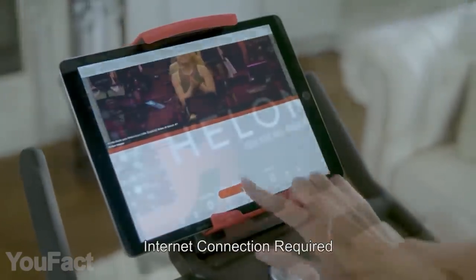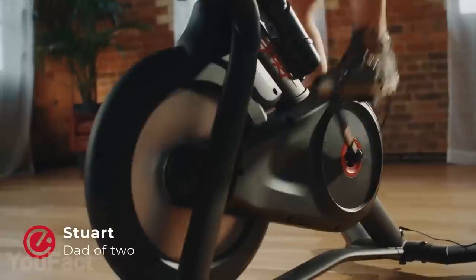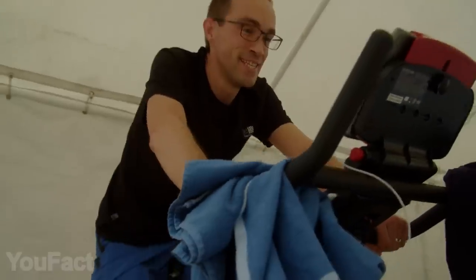Every day, you're given 40 live classes, but there's a whole library of on-demand classes. A balanced dual-ring design will always provide a smooth, stable ride for you. Now's the time to reach your fitness goals.